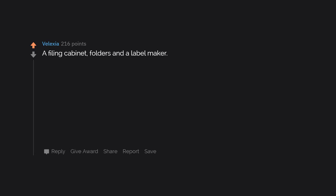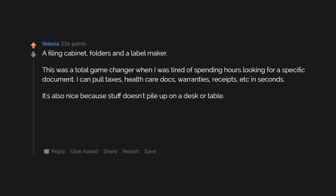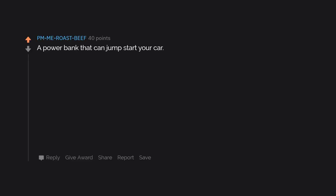A filing cabinet, folders, and a label maker. This was a total game changer when I was tired of spending hours looking for a specific document. I can pull taxes, healthcare docs, warranties, receipts, etc. in seconds. It's also nice because stuff doesn't pile up on a desk or table — it gets dealt with or filed. The label maker is a big help for legibility and quick visual reference. Also if you're going to tackle organizing your stuff, I recommend checking out Getting Things Done by David Allen.